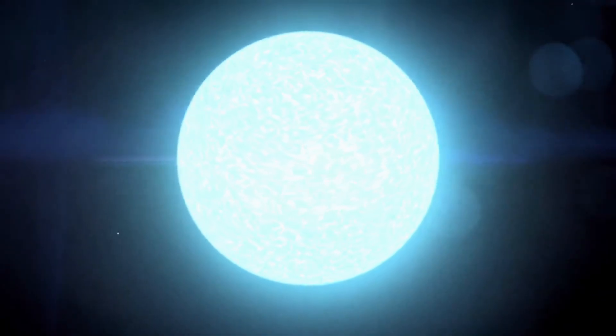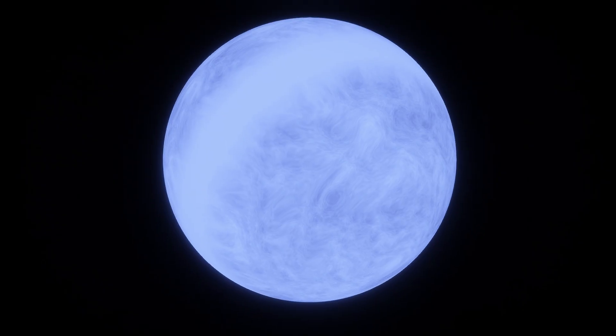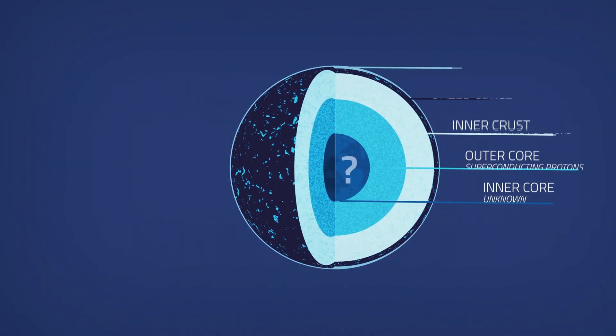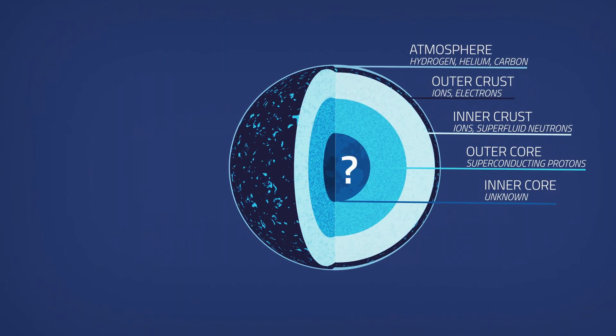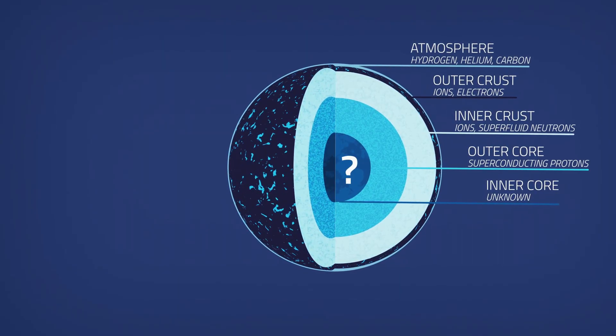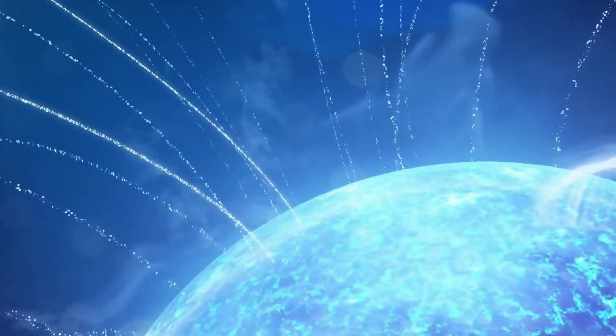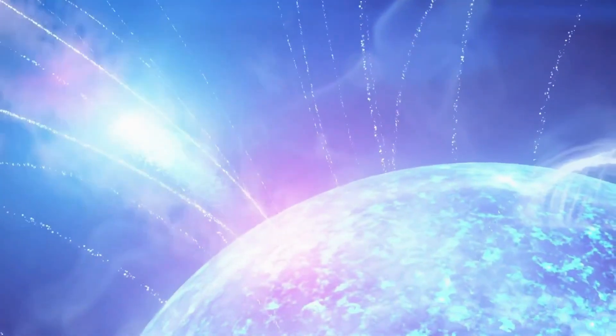Let's look inside the neutron star. Even though these collapsed giants are technically stars, in many ways they are also like planets, with solid crusts over a liquid core. The crust is unbelievably hard. The outer layers are made of iron left over from the supernova, crushed into a crystal lattice, with a sea of electrons flowing through it. Deeper down, gravity squeezes nuclei closer together. Protons merge into neutrons, until we reach the base of the crust.